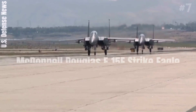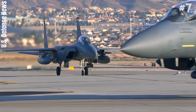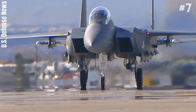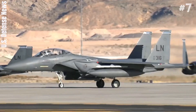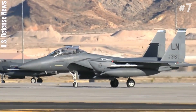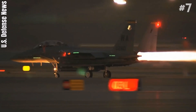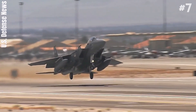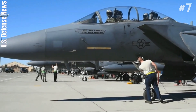Number 7: McDonnell Douglas F-15E Strike Eagle. The McDonnell Douglas F-15E Strike Eagle is an American all-weather multi-role strike fighter derived from the McDonnell Douglas F-15 Eagle. The F-15E was designed in the 1980s for long-range, high-speed interdiction without relying on escort or electronic warfare aircraft. U.S. Air Force F-15E Strike Eagles can be distinguished from other Eagle variants by darker camouflage, conformal fuel tanks mounted along the engine intake ramps, and a tandem seat cockpit.